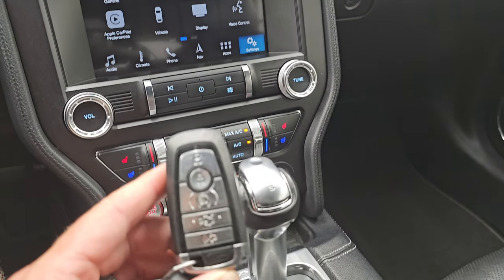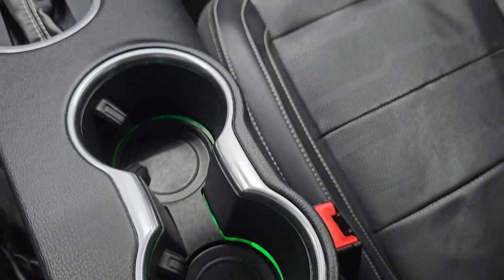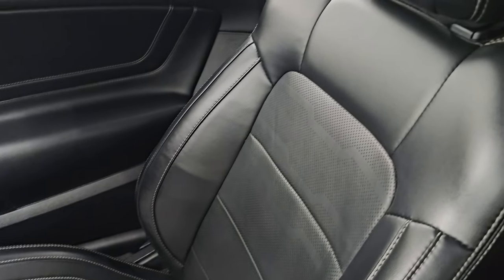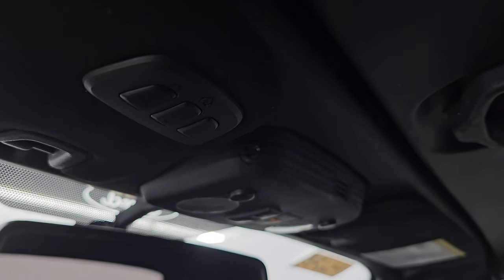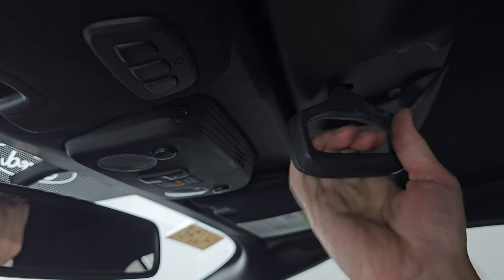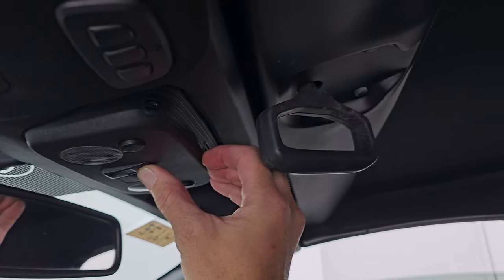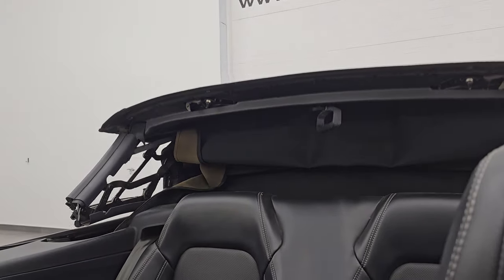You get keyless entry with remote start and trunk popper. Here's your 10-speed automatic transmission shifter. You get ambient lighting in the cup holders there as well. The passenger side floor mat and seat are in excellent condition — no rips or tears. Smells very clean inside this car; I don't think it's been smoked in. And the inside of the soft top looks really good. To get that soft top down, you just turn this clockwise and then press the back button. You can see how nice and fast that goes down — that was quick.